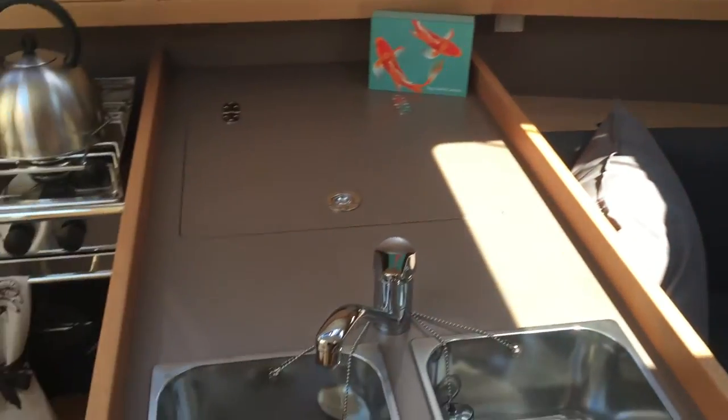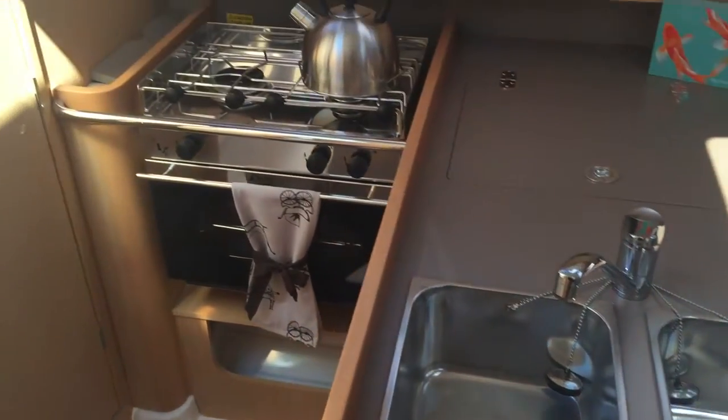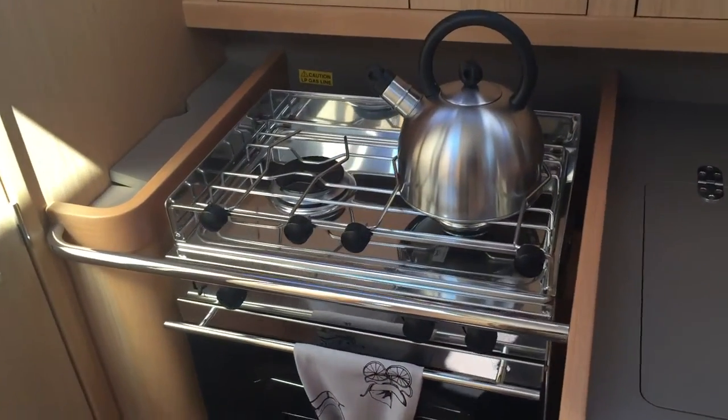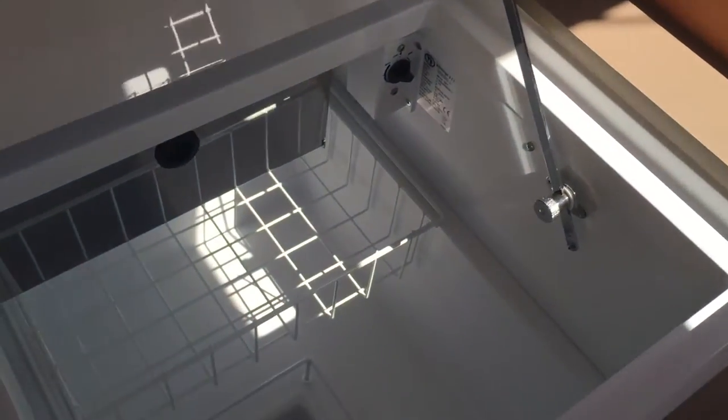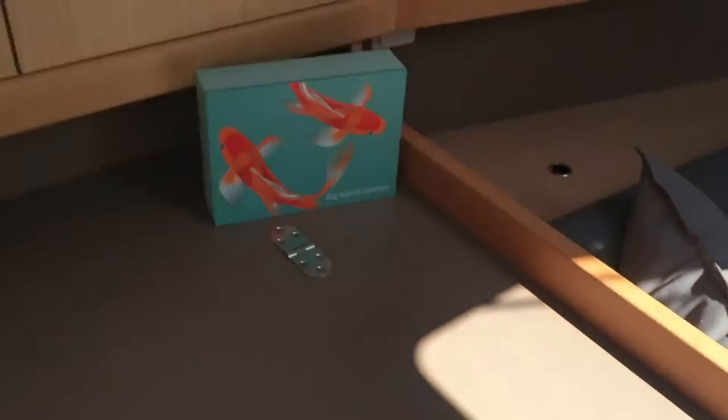Portside galley with very nice inboard double stainless steel sinks. Propane stove with two burners and an oven, and we've got a refrigerator — just pop that open — with a small freezer section inside. Storage outboard as well.